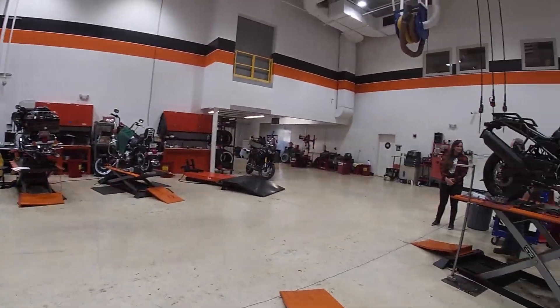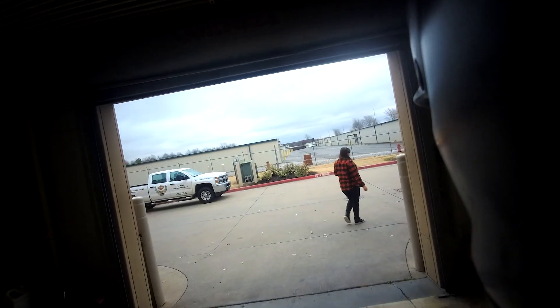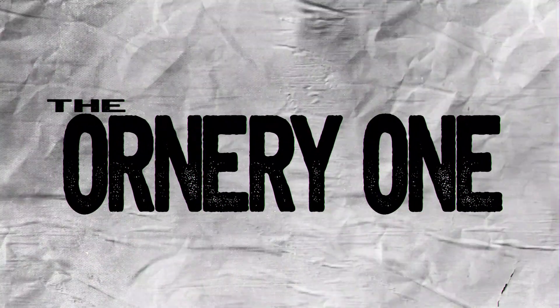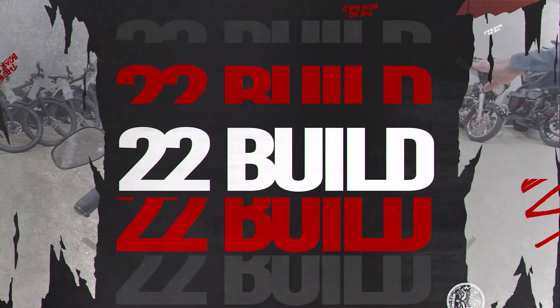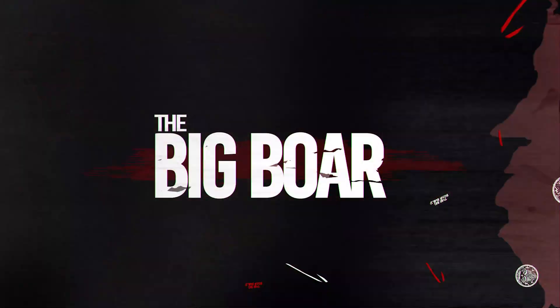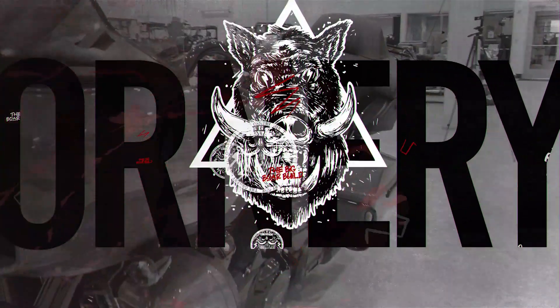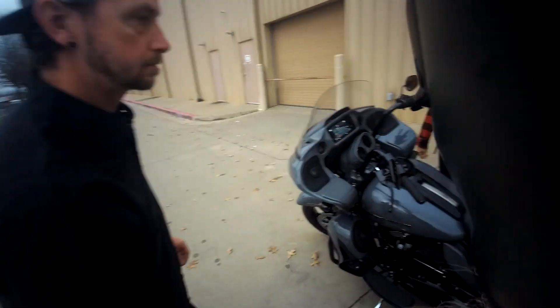Today we're going to tear that engine down and start the 131 build - the Big Bore build. Which will be known as the Big Bore. I'll be back, Chris.